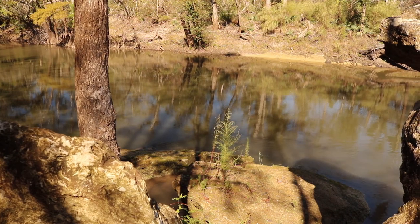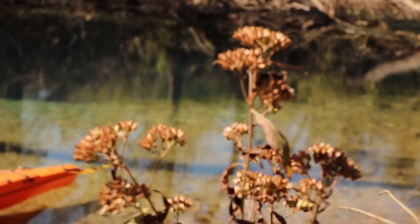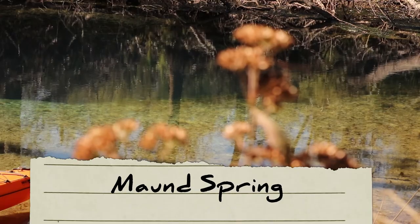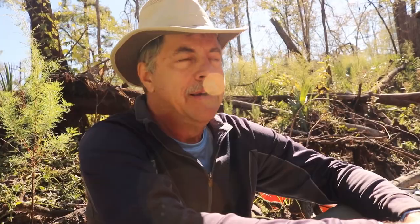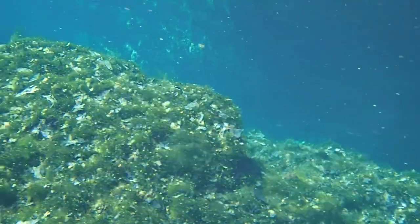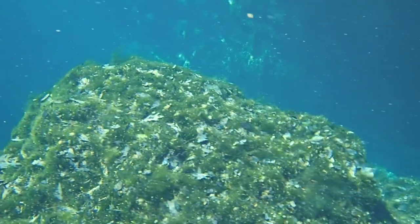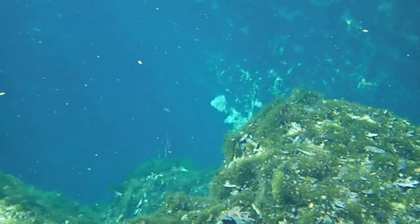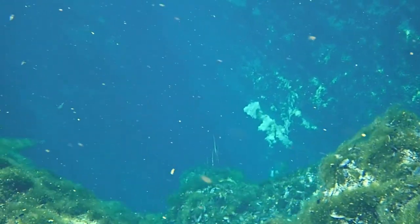Floridians get excited anytime we see rocks above ground — most of our best geology is under the water. This is Maund Spring, M-A-U-N-D, and it's about halfway between Yancey Bridge and Magnolia Bridge, about five miles either way. It's a beautiful spring with a kind of a long fissure, maybe 15 to 20 feet deep, probably deeper if you go into the cave.